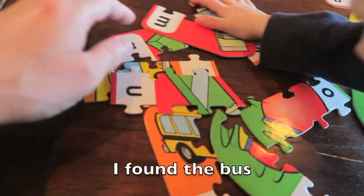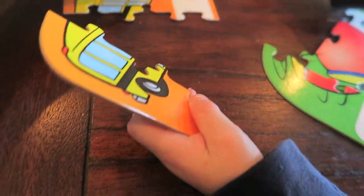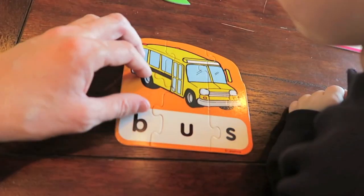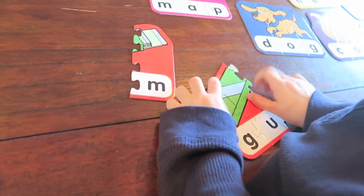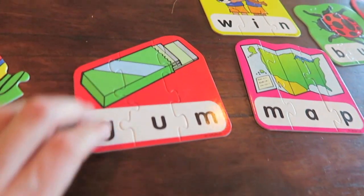Where's a school bus? I found a bus. Yep, there's a bus. There you go — B-U-S for bus. Now let's look for gum. G-U-M, gum.